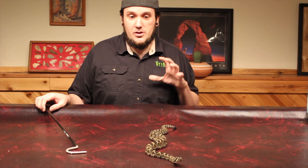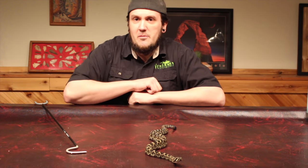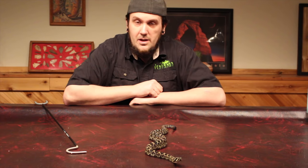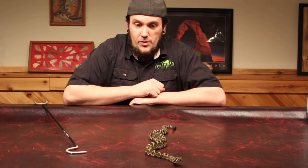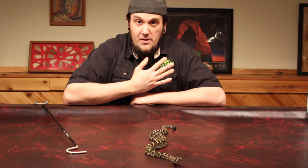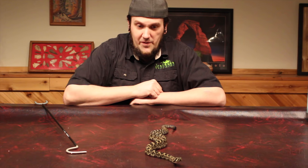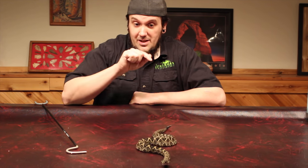I would consider this to actually be the most dangerous snake in North America. And you would say, but Venom Man, just the other day you did a video on the coral snake, and you said that that was the most toxic snake. It's not the most deadly — it is the most toxic. A coral snake's lethal dose to a human would be 5 milligrams of venom. The lethal dose for this guy would be about 100 to 150 milligrams. So the coral snake is about 20 times more toxic than this snake.